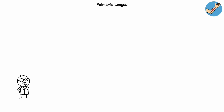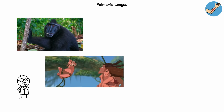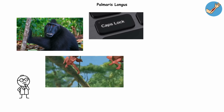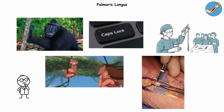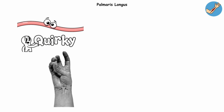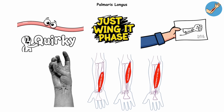In our tree-dwelling ancestors, it probably added extra grip strength for branch swinging. Today, it's about as necessary as a caps lock key. In fact, surgeons love to borrow this muscle for tendon grafts because it's basically spare parts. Even when it does show up, it's quirky — some people have two of them, reversed ones, or versions that attach in all sorts of weird ways. Evolution clearly had a 'just wing it' phase when designing forearms.